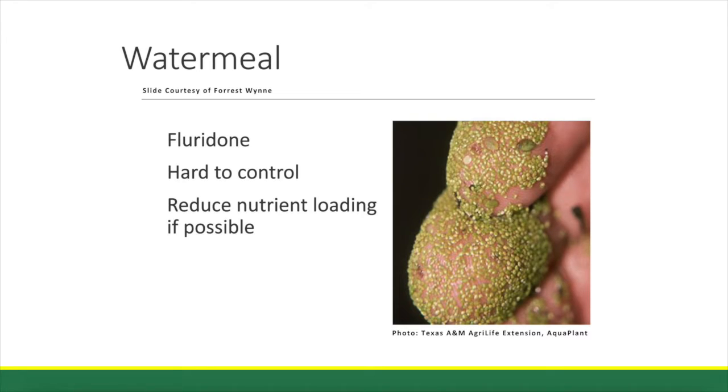Watermeal is actually the world's smallest vascular plant and it feels kind of like sesame seeds or gritty between your fingers. We'll often see this in the warmth of the summer, mid to late summer, early fall.